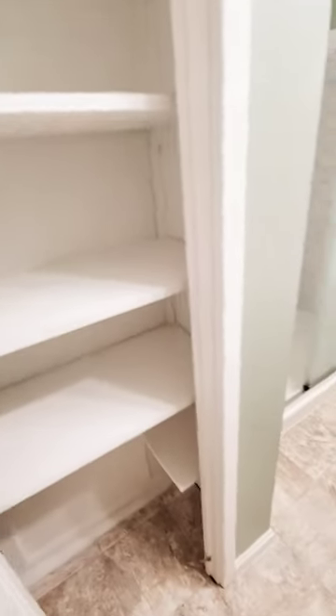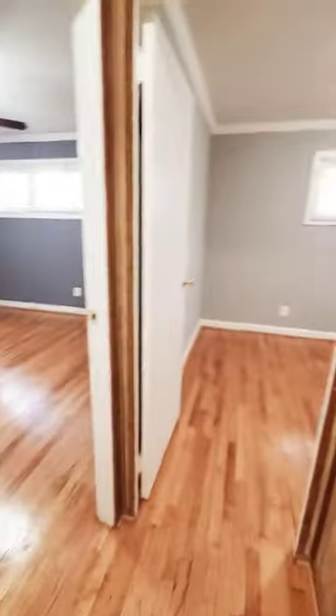You have a bedroom and linen closet. There's a stand-up shower — unfortunately the unit does not have a tub — but it's a really nice standing shower.